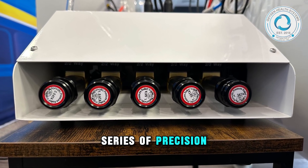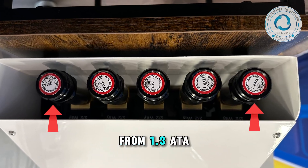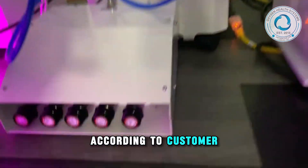It uses a series of precision valves, each designed to deliver a specific pressure level from 1.3 ATA up to 2.0 ATA. These settings can also be customized according to customer requirements.